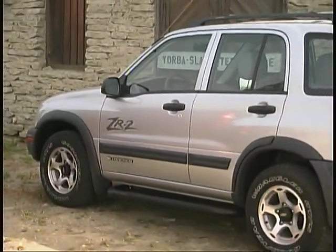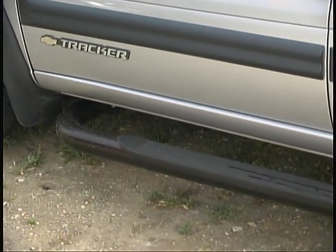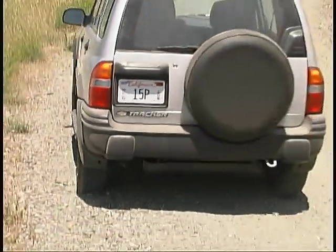Something else we found to be more of a nuisance than a help were the tubular side steps. They look and work fine but are really not needed in a vehicle with such a low step-in height to begin with.